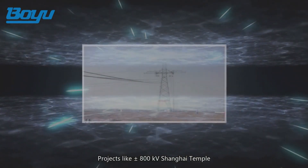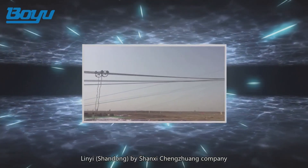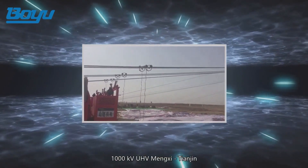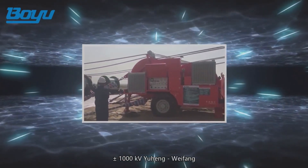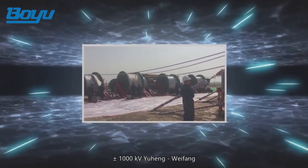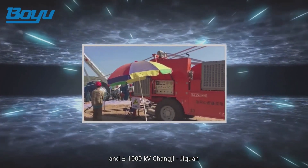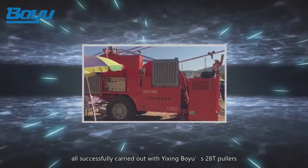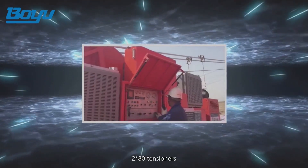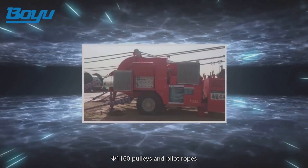Projects like plus or minus 800 kilovolt Shanghai Temple to Lin Yi, Shandong by Shanxi Chengzhuang Company; 1000 kilovolt UHV Mengxi to Tianjin; plus or minus 1000 kilovolt Yuheng to Weifong; and plus or minus 1000 kilovolt Changji to Jichuan — all were successfully carried out with Yixing Boyu's 28-ton pullers, 2x80 tensioners, diameter 1160 pulleys, and pilot ropes.